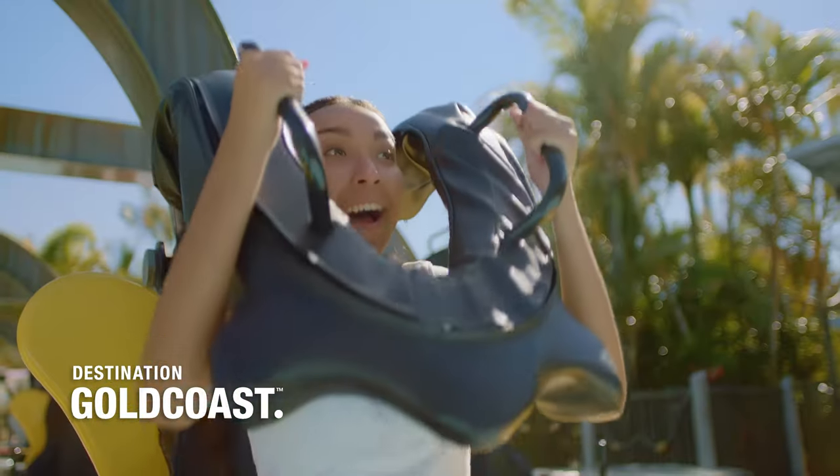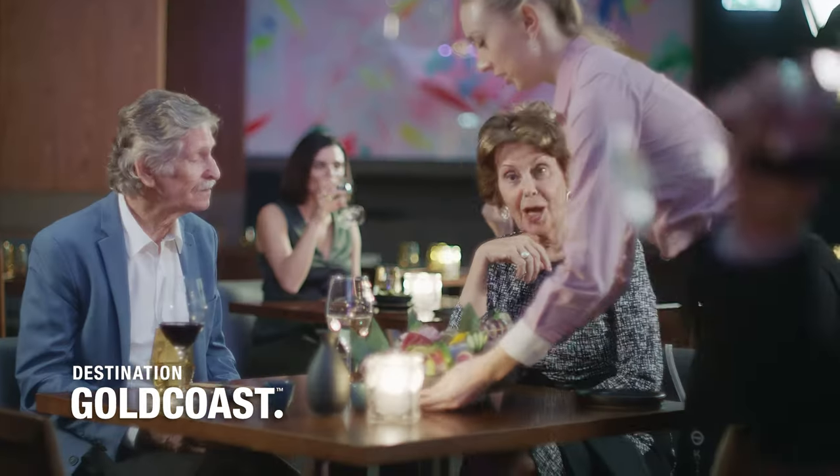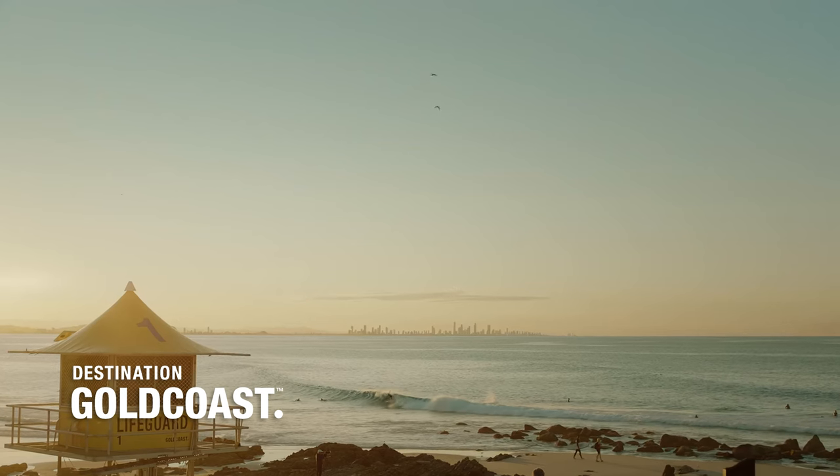Welcome to the Gold Coast, home to a world of thrill-seeking attractions, picturesque beaches and the finest dining this side of the Pacific. It's no wonder it's Australia's favourite place to holiday. Except if it's raining.